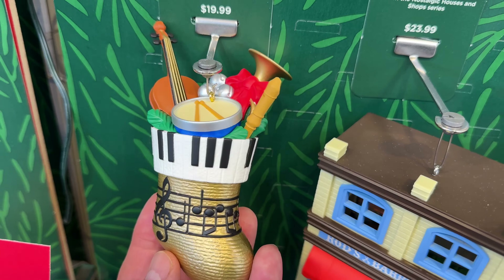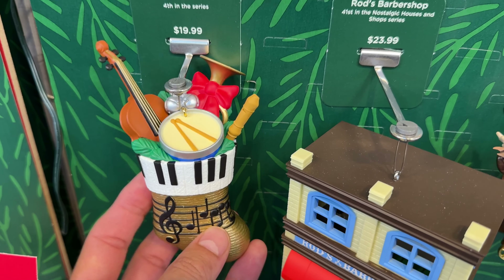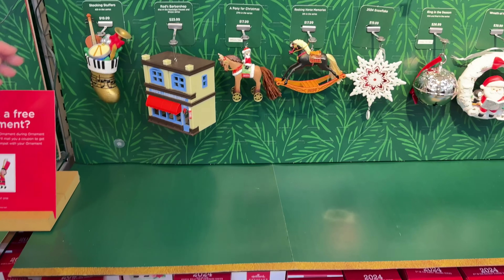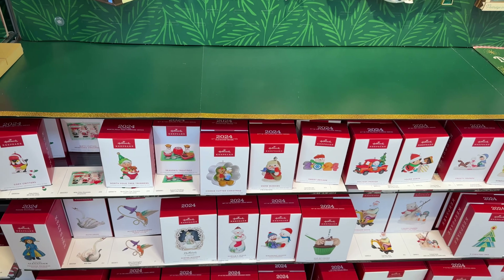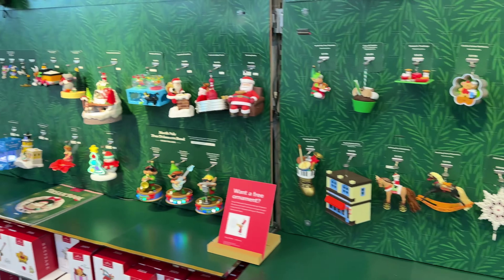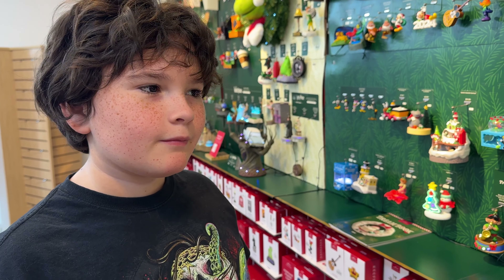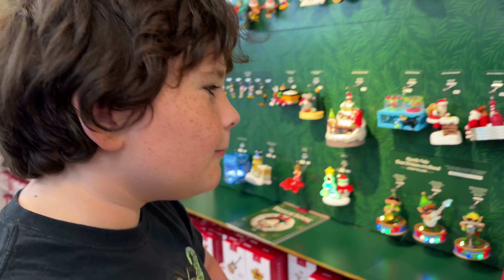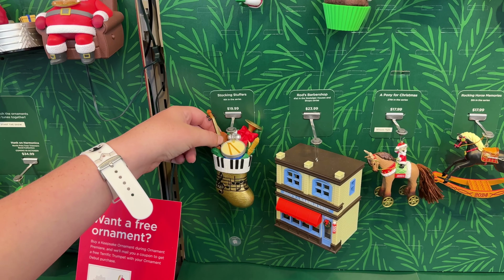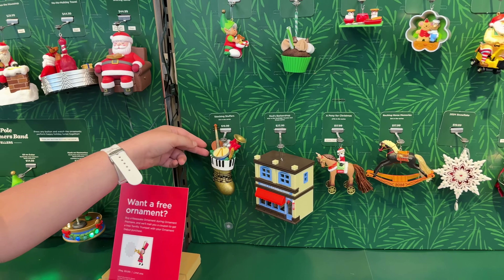There's the partridge one I liked again. The 2024 rocking horse — these are all the 2024 horses. Rod's Barber Shop. Oh, look at this stocking full of band equipment — you figure that's a cello like you play, or is that a violin? No, that is a cello — or maybe a bass, one of the two. You had thought you were going to quit playing cello when you went to junior high, but things have changed — you're sticking with it now.